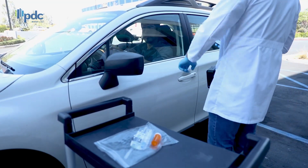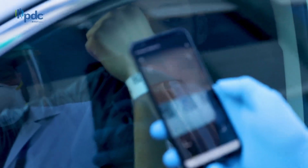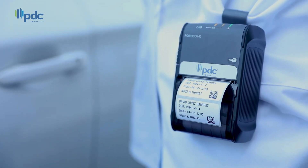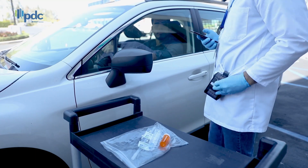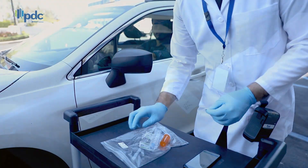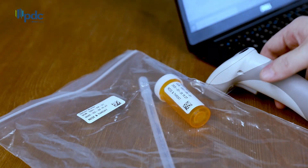That unique identifier can later be scanned by the application to automatically generate labels. These labels can be used to identify the individual's test kit and specimen.